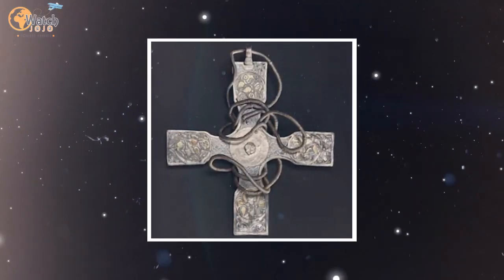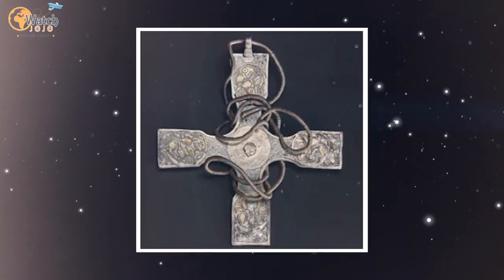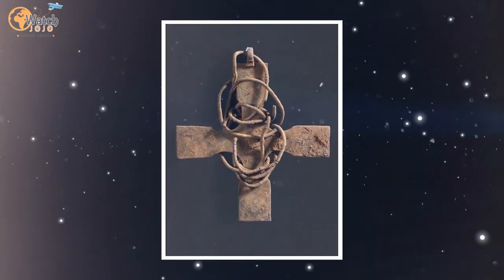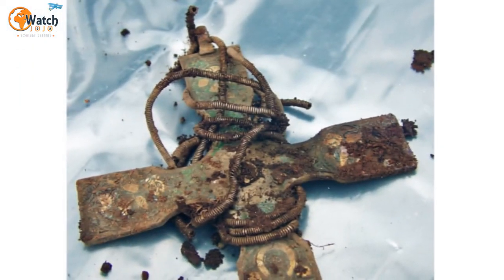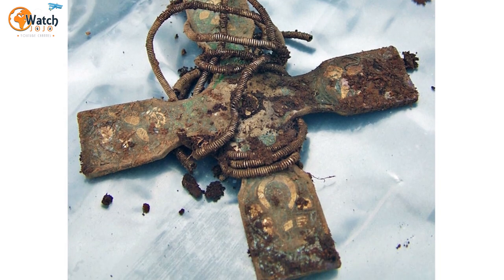What patient conservators have revealed is a pectoral cross decorated using black niello and gold leaf, according to CNN. Niello is a compound made from elements such as sulfur and silver. Crafted in Old Northumbria, it was intended to be worn around the neck, as demonstrated by the accompanying spiral chain.